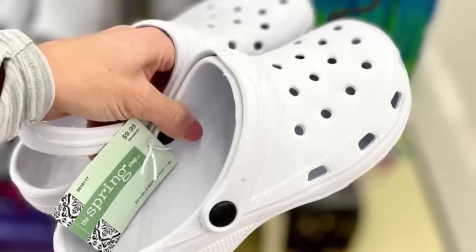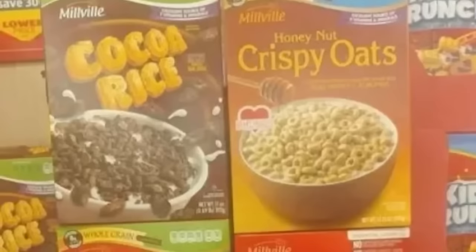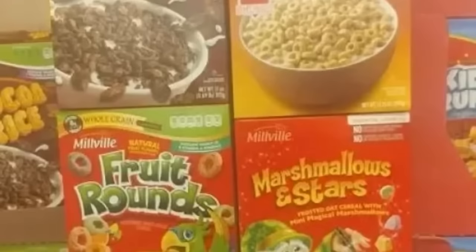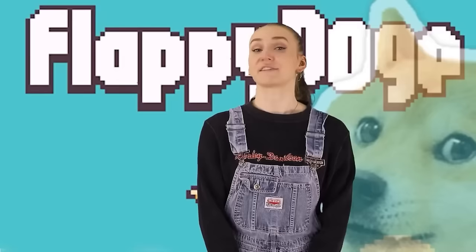In our ninth spot, we have the knockoffs. Sometimes brand name pieces can be expensive and we want the same or similar item but cheaper — that's where knockoff brands come into play. Take a look at these cereals: cocoa rice instead of cocoa puffs, honey nut crispy oats instead of honey nut cheerios, fruit rounds instead of fruit loops, marshmallows and stars instead of lucky charms, cookies instead of cookie crisp, and kids crunch instead of captain crunch. If I saw an aisle filled with those, I think I'd been transported to another universe.